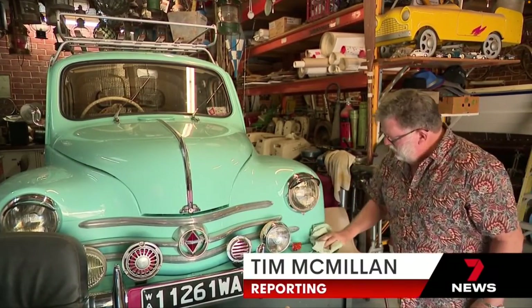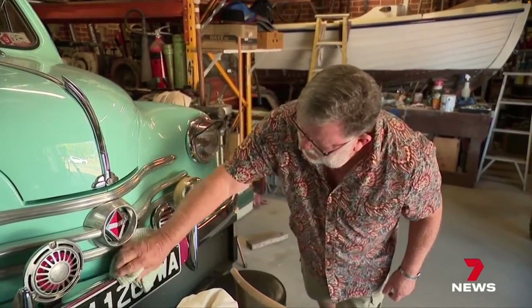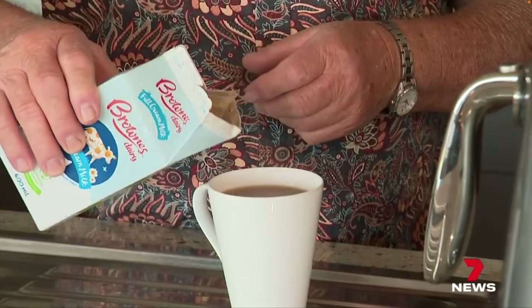Classic cars often need a bit of extra care as they clock up the miles. And sometimes, so do their owners. Out of breath, couldn't walk long distances. Coming up the hill where we live, I was grabbing the handrail to get myself up.